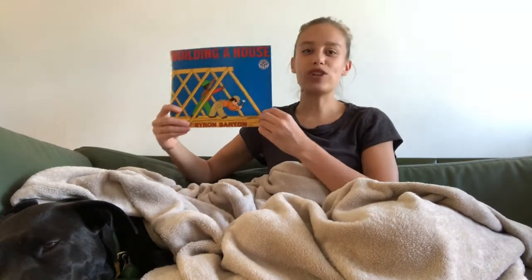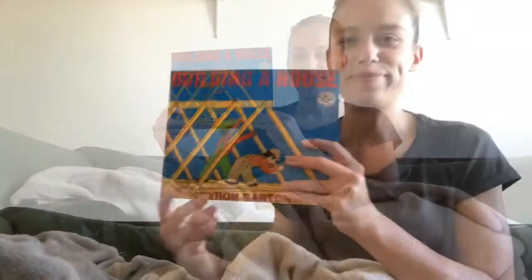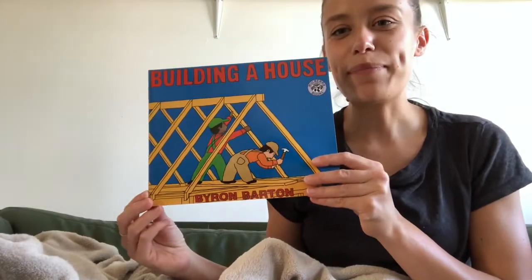At the end of our reading, we'll try to put the steps back in order. All right, let's get started. Building a House by Byron Barton.